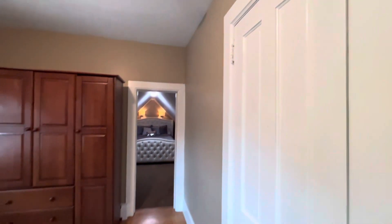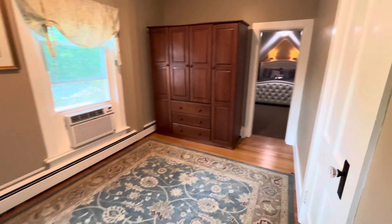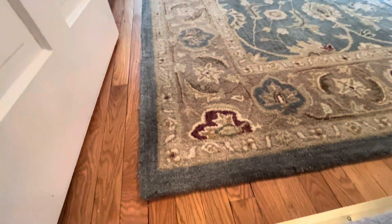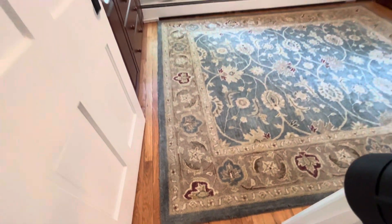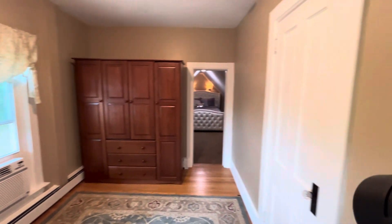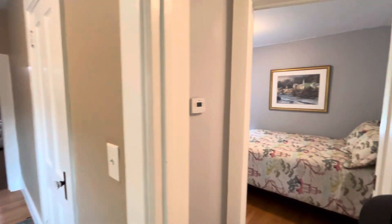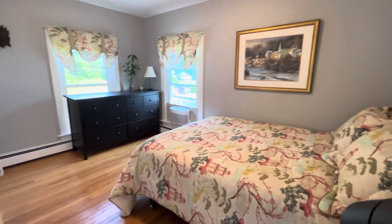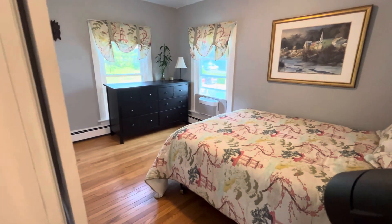That is it for the main living space. You can see the beautiful hardwood floors that are underneath the area rug. Keep in mind that most of the furnishings are up for grabs — if you would like to make an offer including the furnishings, sellers do have a price in mind, and it is beautifully outfitted right now.